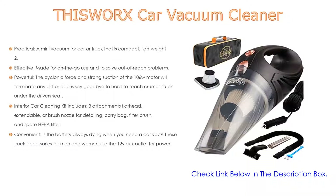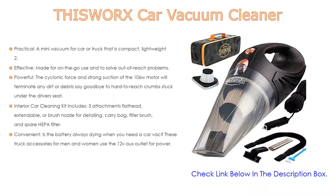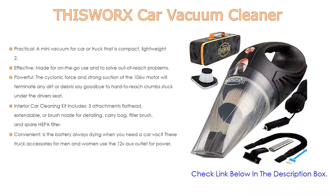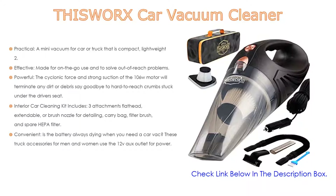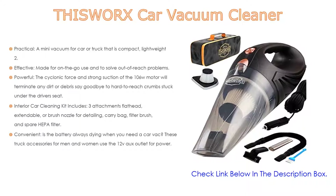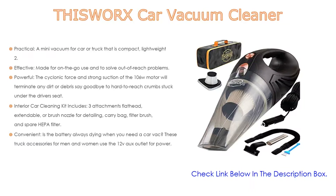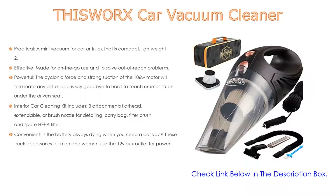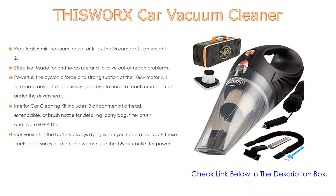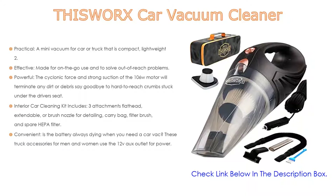It is also powerful — the cyclonic force and strong suction of the 106W motor will eliminate any dirt or debris. Say goodbye to hard-to-reach crumbs stuck under the driver's seat. The mini car vacuum has a top-of-the-line washable HEPA filter. The interior car cleaning kit includes three attachments: flathead, extendable, or brush nozzle for detailing, plus a carry bag, filter brush, and spare HEPA filter. These truck accessories use the 12V outlet for power, and the 16-foot cord gives you the slack needed to clean the backseats or trunk.